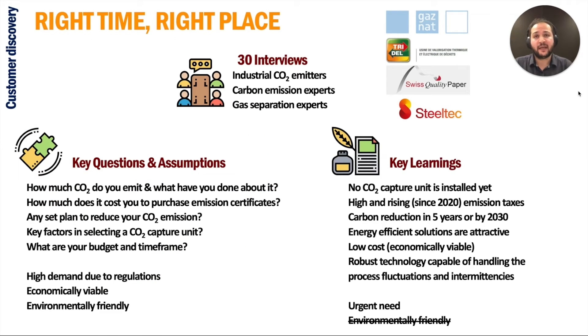We interviewed a heterogeneous pool of big industrial CO2 emitters and carbon emission regulation and gas separation experts. Currently, there is no carbon capture unit installed in our beachhead market. However, there is a tremendous interest and urgent need from clients such as Gasnat, Tridel, SteelTech, and Swiss Quality Paper, to name a few. Gasnat has already supported us during the fundamental development of our technology at EPFL University and is interested in helping us bring our solution to the market.